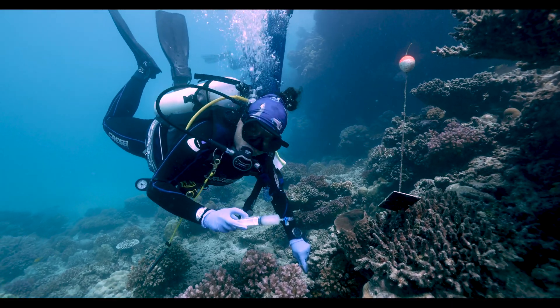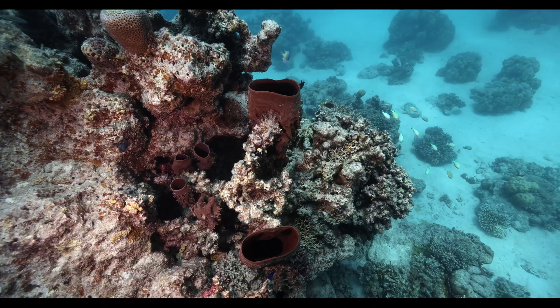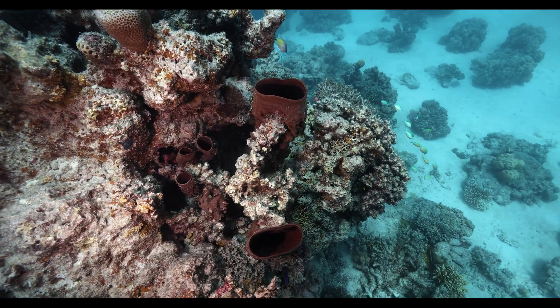Now we are trying to see if we can apply these coral probiotics into different organisms such as sponges, as sponges are also very important components of coral reefs and some sponge species can also be threatened by ocean warming.